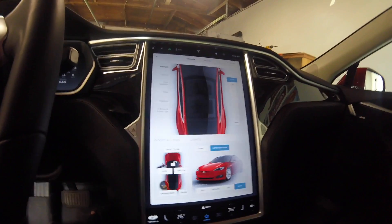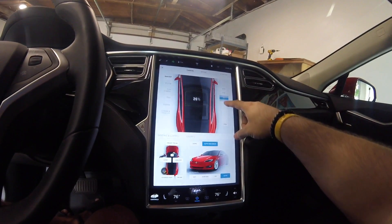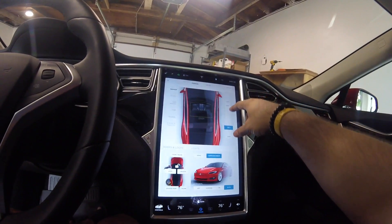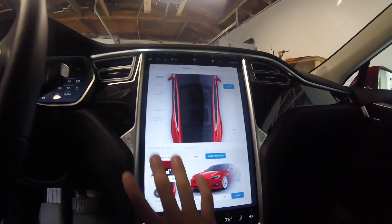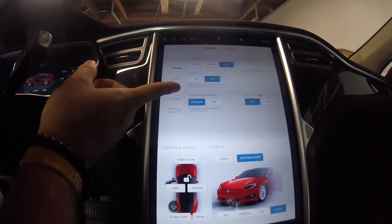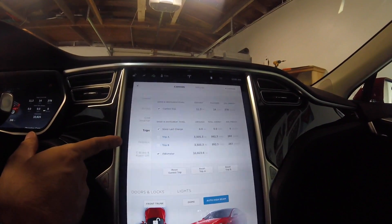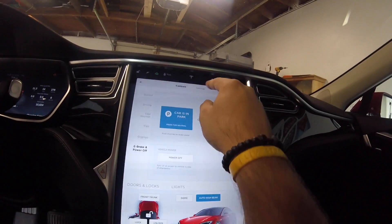Let's go into controls real quick and take a peek. Sunroof controls are pretty much the same. All of this is pretty much the same — a little more refined. Driving controls, steering mode — all the same. The Trips section has changed a little bit.